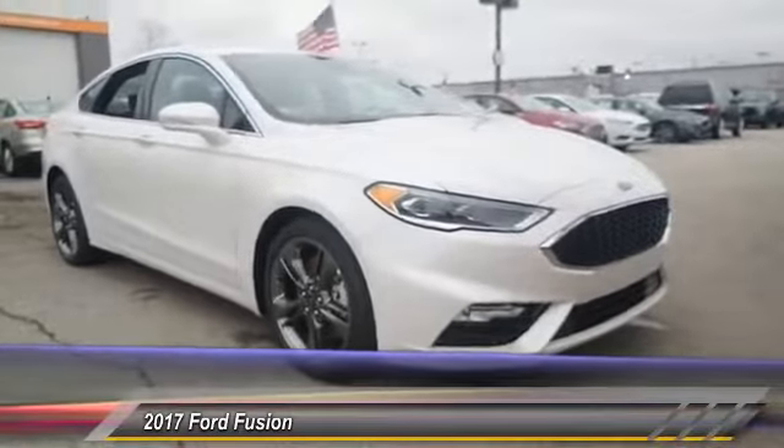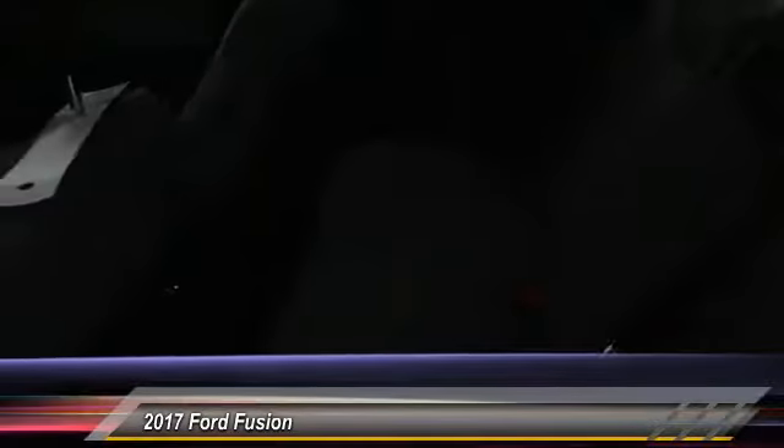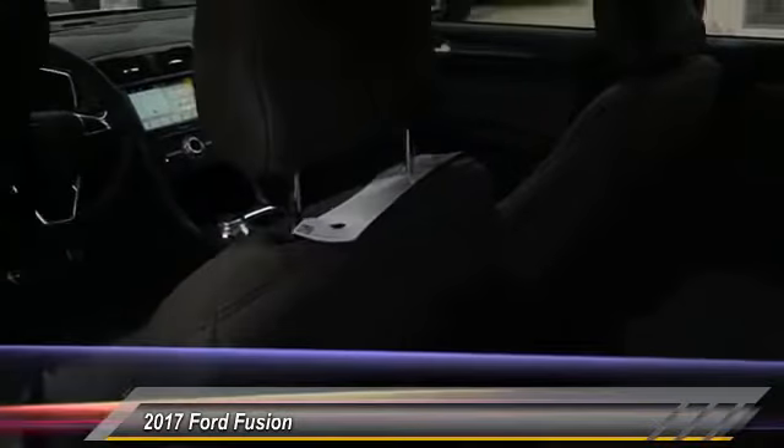Here are some of this vehicle's great options: traction control, power passenger seat, dual airbags, power steering, four-wheel disc brakes, active suspension system, heated front seats, and a CD player.